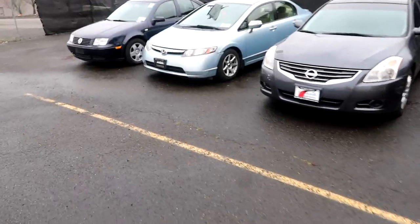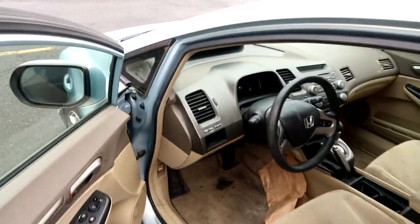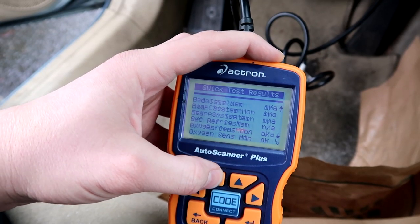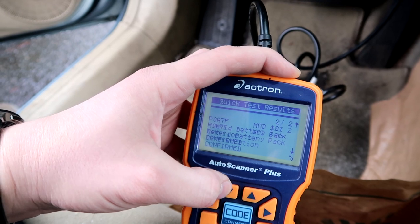Car number two was a decent purchase. Car number three is a hybrid Civic and this one is in rough shape, but I only paid a thousand bucks for it. I knew it had issues because I saw it had a check engine light on. Let's check the codes first. Codes show: battery voltage malfunction and hybrid battery pack deterioration — confirmed. I kind of had a feeling it could be hybrid-related. Hybrid cars are interesting in that if you don't drive them, the battery loses charge and can throw funny codes like this.